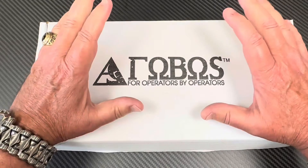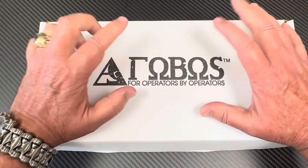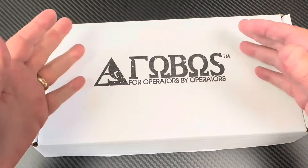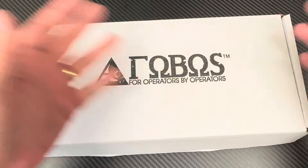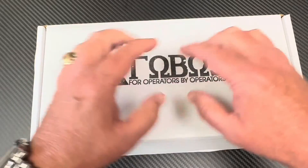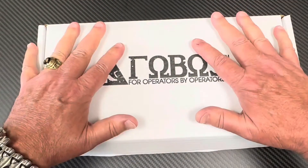He was involved in many operations all over the world, paired up with Navy SEAL teams depending on what the mission was and where they were going. He became interested in knives and then he started making them. And this one we're going to talk about today.